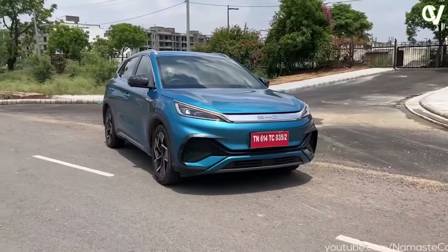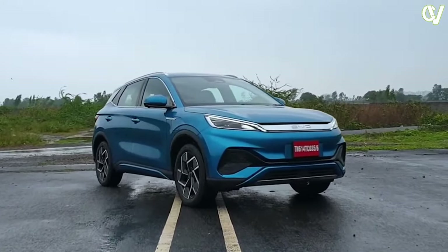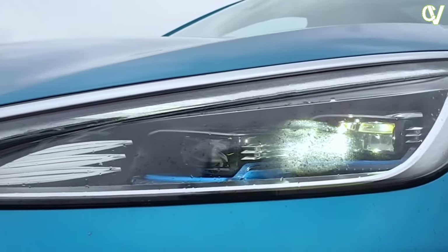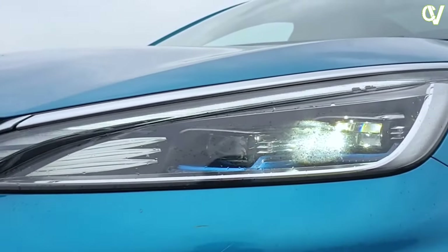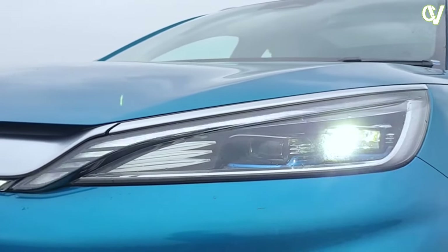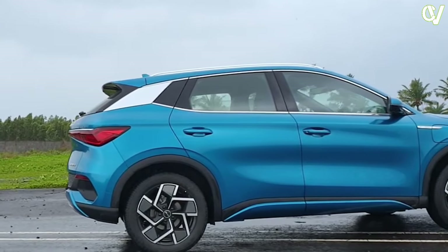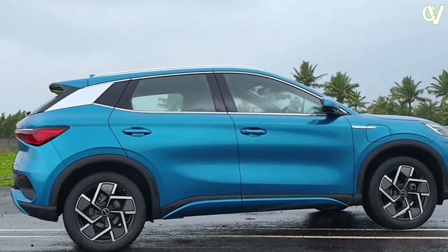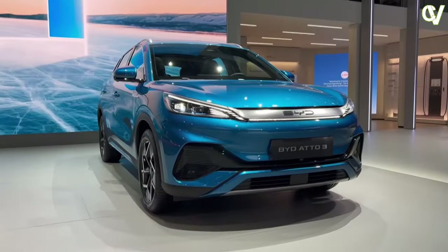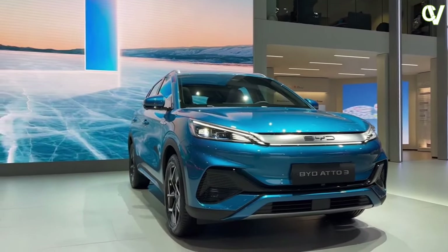Exterior Design. The BID ADO3's exterior design is a striking blend of elegance and aerodynamic efficiency. It exudes a modern aesthetic with clean lines, an understated grille, and sleek LED headlights that give it a distinctive presence on the road. The vehicle's aerodynamic profile not only enhances its visual appeal but also contributes to its impressive energy efficiency. The use of premium materials and attention to detail are evident throughout the car's exterior.